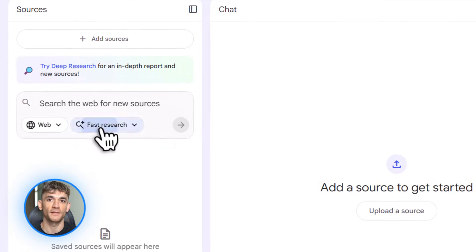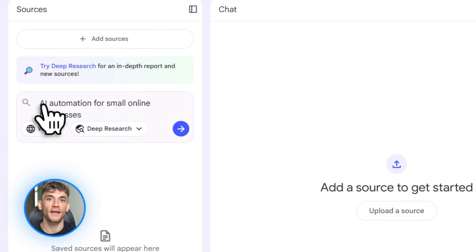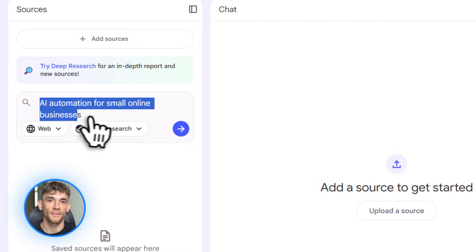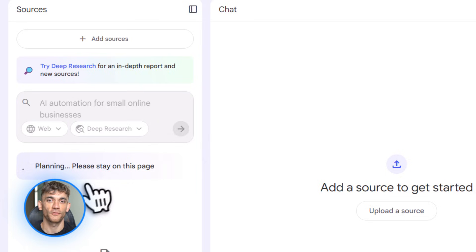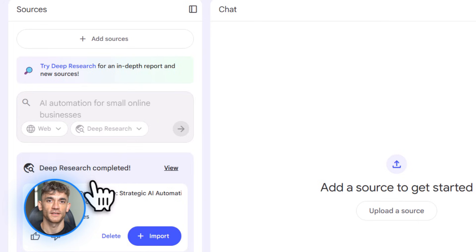First up, Notebook LM. If you haven't used it yet, Notebook LM is Google's AI tool that takes your documents and helps you understand them. But they just turned it into something way bigger — it's now a full AI workspace powered by Gemini 3. They added a deep research agent, and this thing does autonomous multi-step research for you. You give it a topic, it goes out and finds sources, analyzes them, and builds a full report.